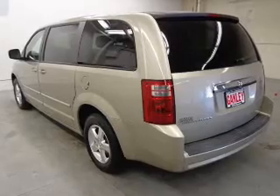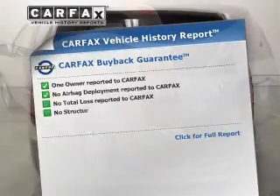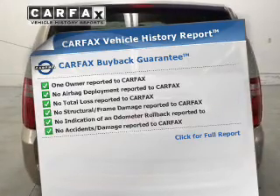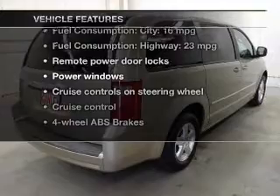Enjoy the flexibility of multi-zone temperature controls. Know the history on this ride and greatly reduce your buying risk with the included Carfax Vehicle History Report. Plus, enjoy these notable features that are included in this vehicle.